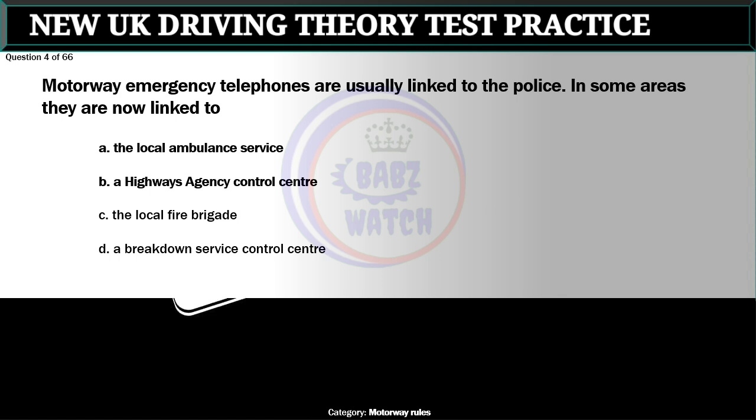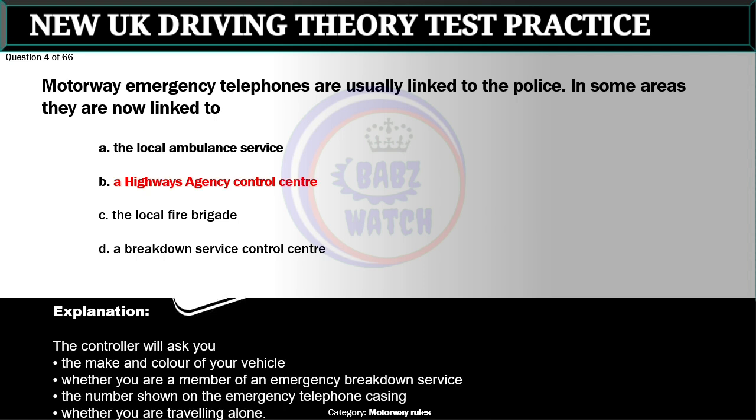Question 4 of 66. Motorway emergency telephones are usually linked to the police. In some areas they are now linked to: A. The local ambulance service. B. A highways agency control center. C. The local fire brigade. D. A breakdown service control center. The correct answer is B: A highways agency control center. The controller will ask you: A. The make and color of your vehicle. B. Whether you are a member of an emergency breakdown service. C. The number shown on the emergency telephone casing. D. Whether you are traveling alone.